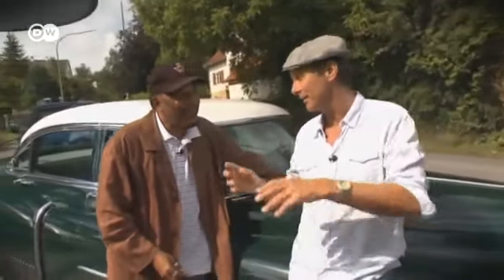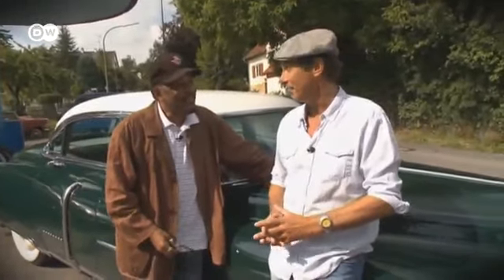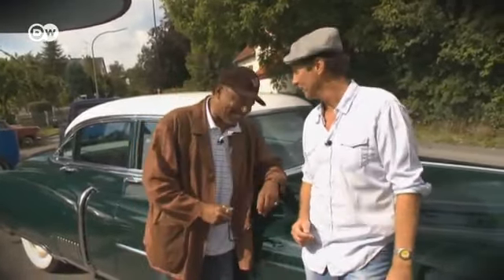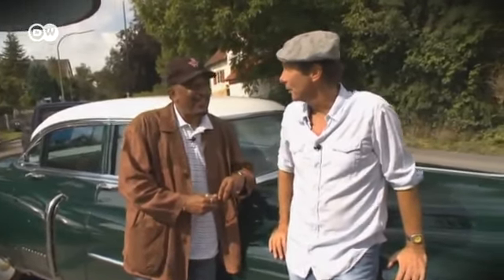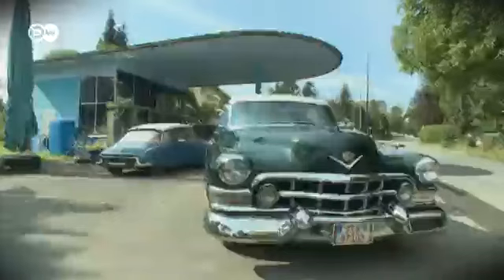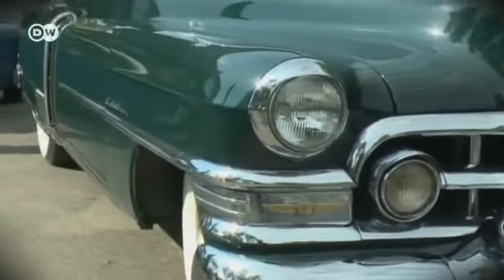Chris explains that the G.I. moved to Florida and left the car with his children in Idaho. But they didn't want the Caddy and put it up for sale on eBay. Chris saw it and clicked the Buy It Now button. That's how the 1952 Fleetwood came to Germany. From 1946, Cadillac marketed its most luxurious models under the Fleetwood name.